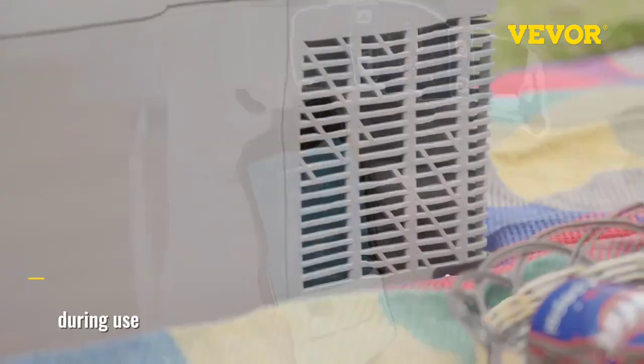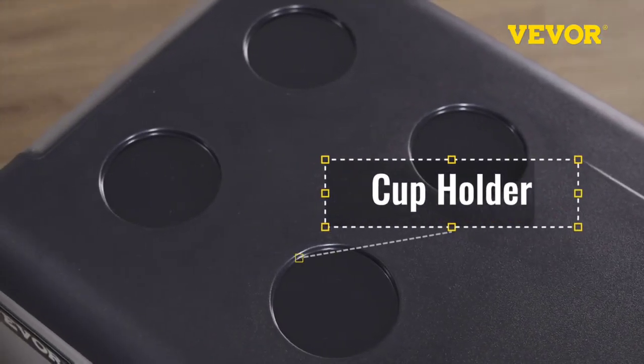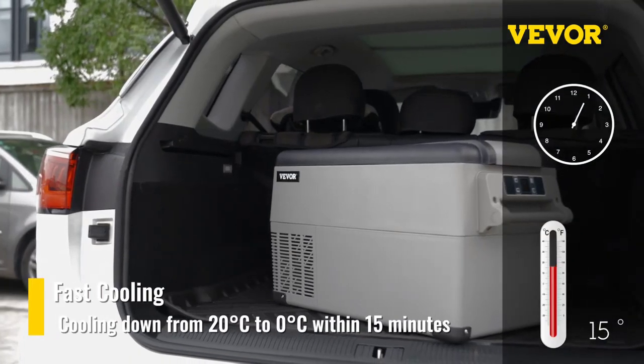Voltage: 12-24V DC, 110-240V AC. Power: 45-60W.